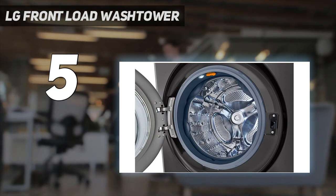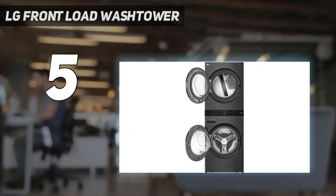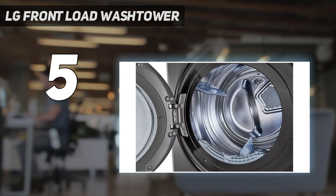On the downside, the wash tower is pretty pricey, and if you don't leave the washer door open when it's not in use, mold can build up in the rubber trim towards the front.